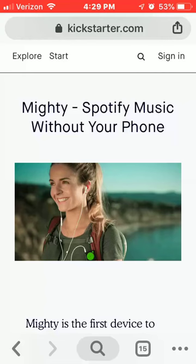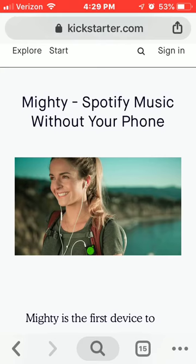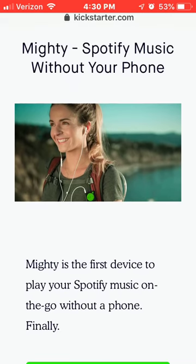Hey, welcome to the channel, thanks for visiting. If you're here, you probably got some questions about the new Mighty iPod that connects to Spotify. I was on Google, I check up on the news every now and then and I thought this would be a good subject to talk about. Hope you're getting something out of this and maybe I can help you make a decision on whether you should get this or not.